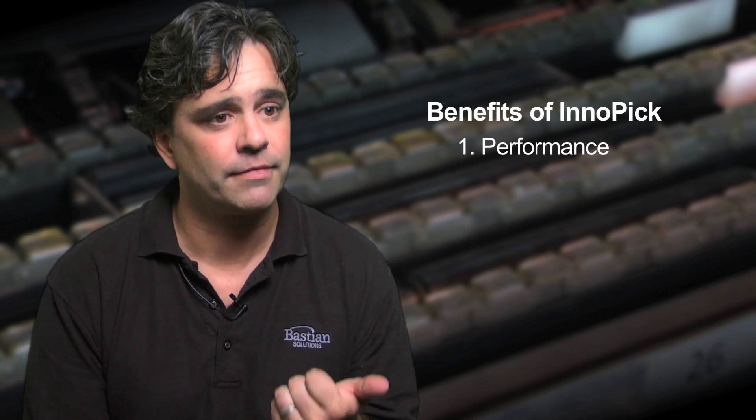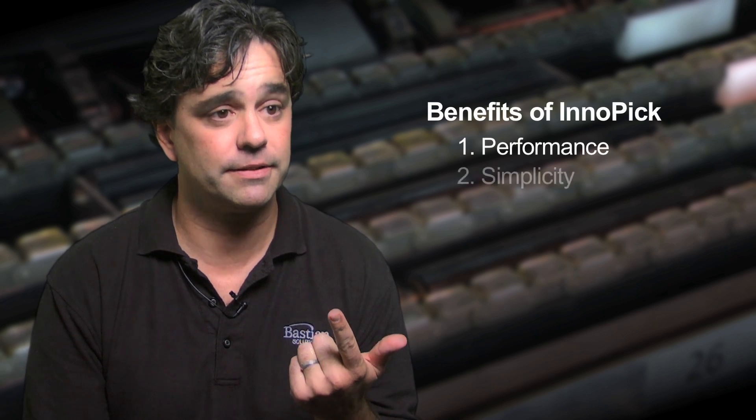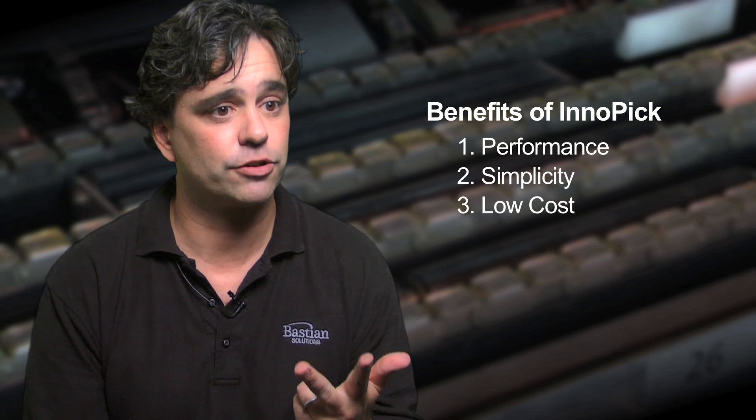The InnoPIC has a number of benefits versus other case storage and dispensing systems. There are three major ones: the first is performance, the second is simplicity, and the third is cost.